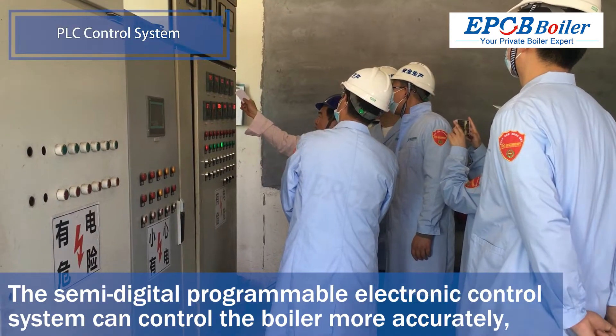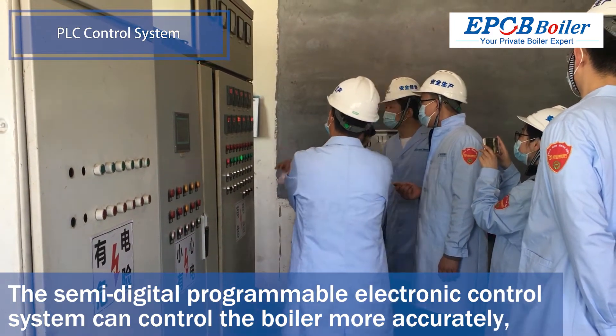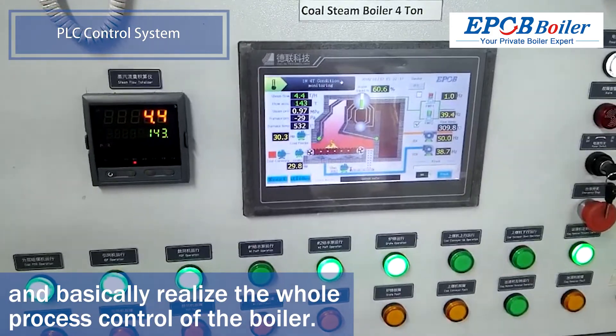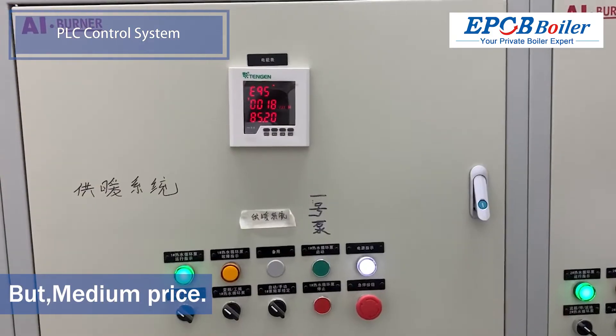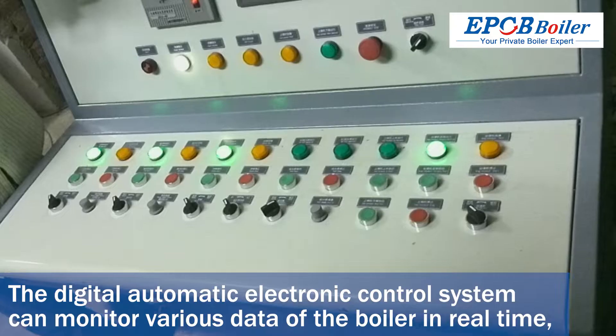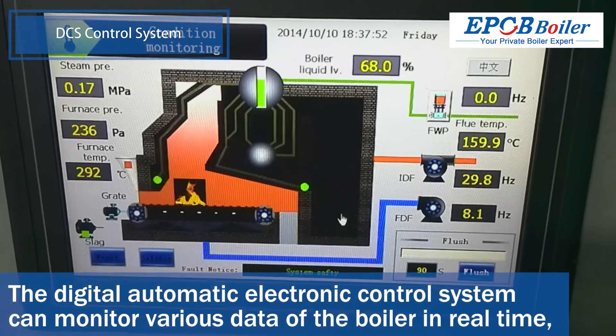The PLC semi-digital programmable electronic control system can control the boiler more accurately and basically realize the whole process control of the boiler. All boilers under 10T are applicable. However, it is medium-priced and monitoring of the system is not the most comprehensive.